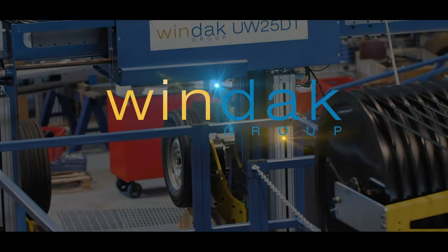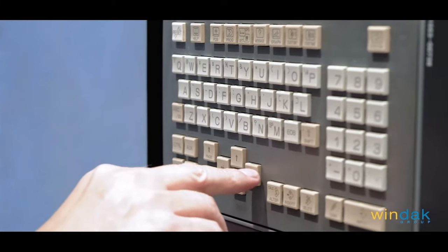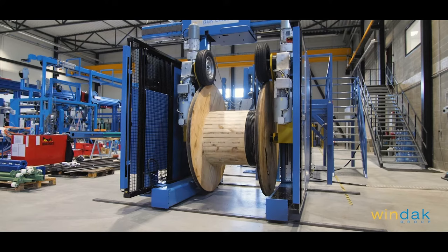Windack is one of the world's leading providers of intelligent material handling and packaging solutions, with more than 25 years of experience in the wire, cable, tube, hose, and automotive industries.